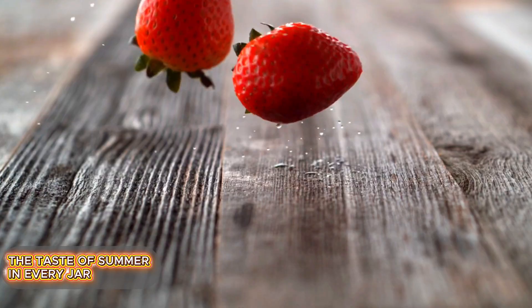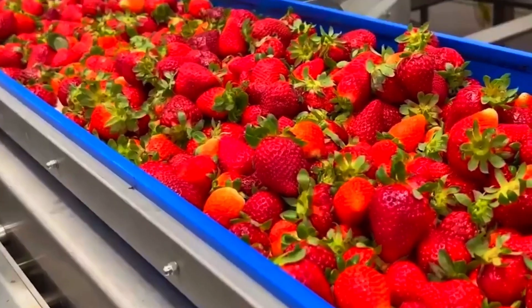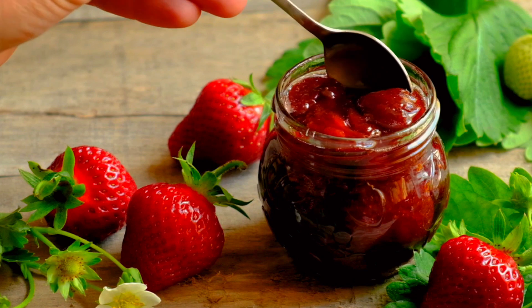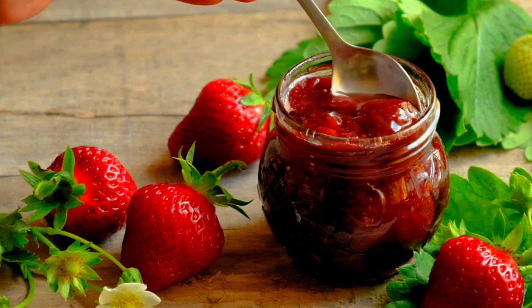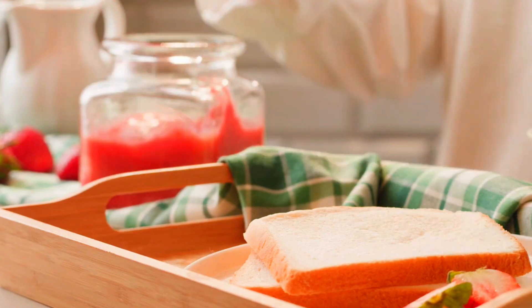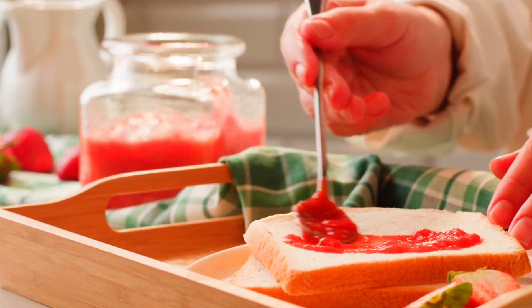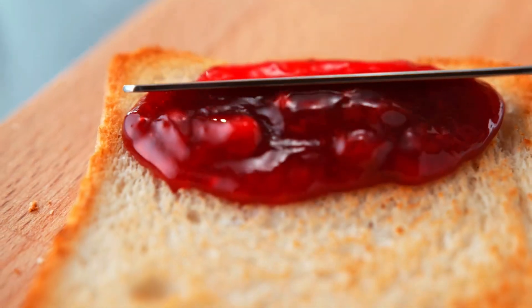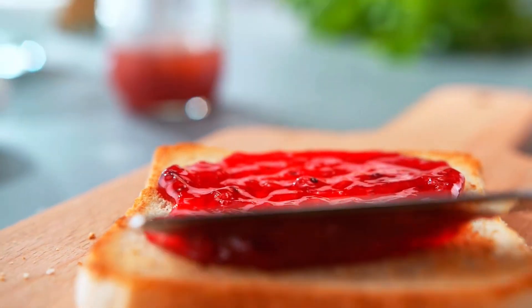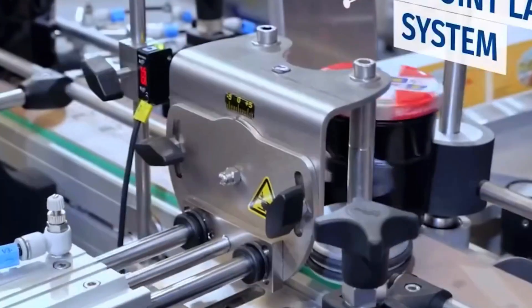Strawberry jam is more than just a sweet treat. It's the aroma of summer, the taste of childhood, and a versatile addition to breakfast, desserts, or even savory dishes. But how is this thick, vibrant red spread with its rich flavor and perfect texture made? Today, we'll take you behind the scenes of one of the largest jam production factories, where tons of fresh strawberries are transformed daily into thousands of jars of your favorite jam.